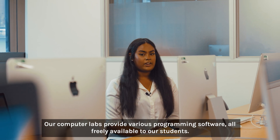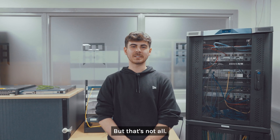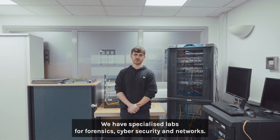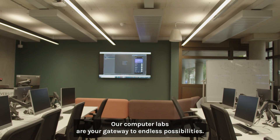Our computer labs provide various programming software, all freely available to our students. We also have specialized labs for forensic, cybersecurity and networks. Our computer labs are your gateway to endless possibilities.